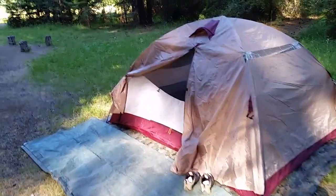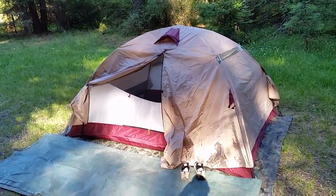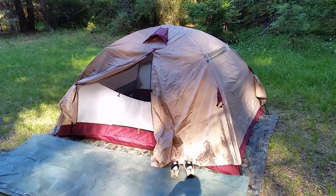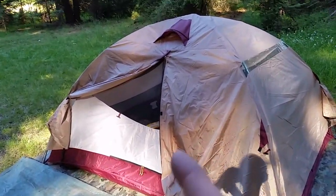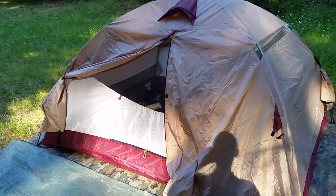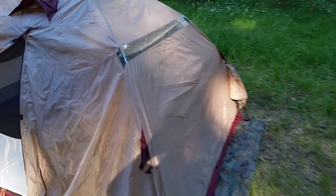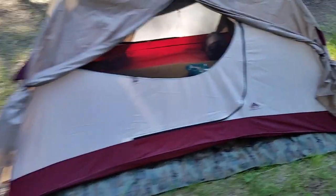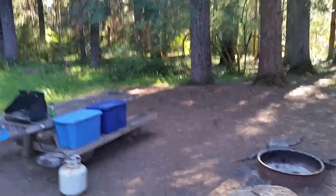I've got a Kelty — this is a Kelty Gunnison 4.1 backpacking tent. Really nice tent, really happy with it. I bought this about eight years ago and I've used it about six times, but the more I use it the more I like it. It has doors on both sides of the tent so everybody can get in and out really easily, and it's got this really killer rain fly on it with vestibule tubes. It seems to protect and keep the rain off.